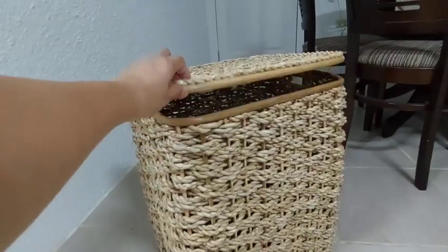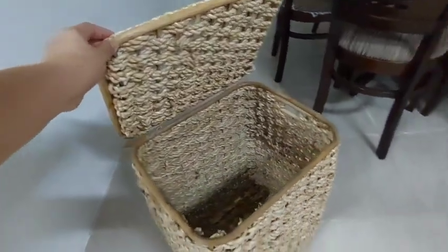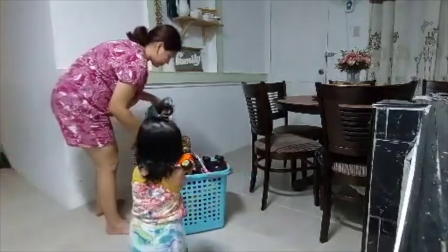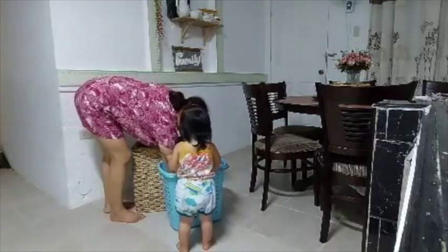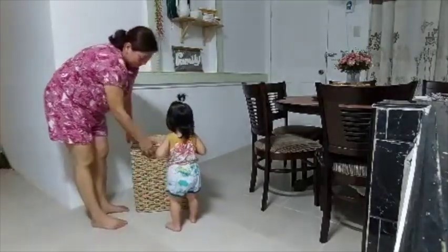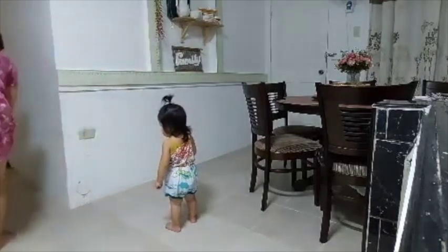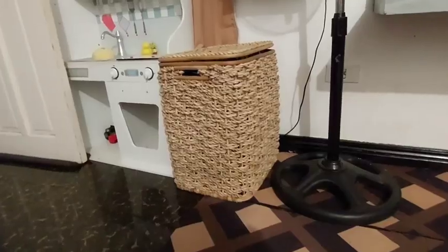Last on my list is this large rattan basket. I really like it because it's very big but affordable, and I can store a lot of things in here — especially Noem and Nerin's toys. I use it as their storage and put it in our living area, so it's not just a storage piece but also a decorative one.